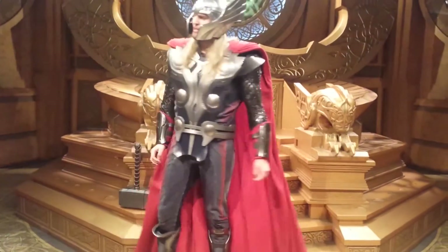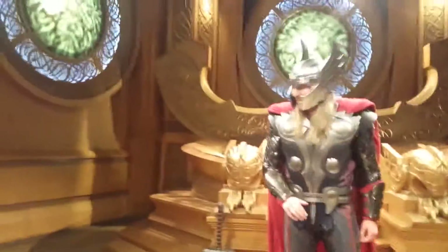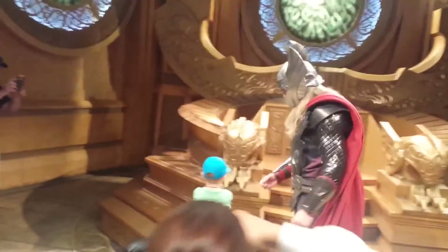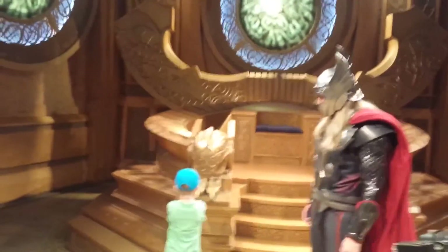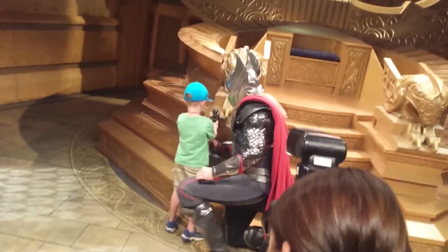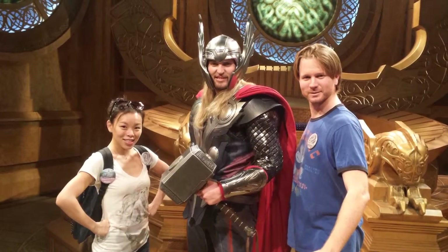Yeah! Thor asks who among the crowd thinks themselves worthy. He picks a volunteer: 'I'd like you to stand right here. Place your hands at the base.' Shall we give my young friends some encouragement? The crowd cheers as they attempt to lift the hammer — one, two, three!